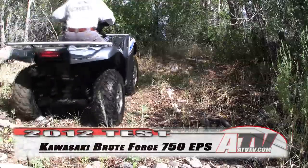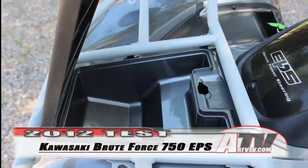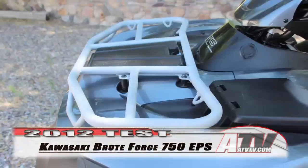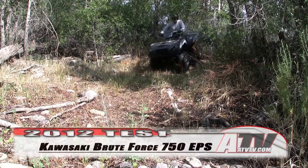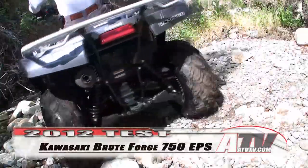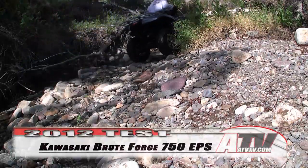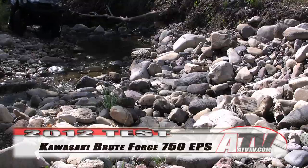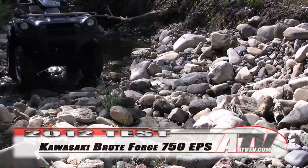Even the bodywork has been revised. The changes include a new covered hood storage compartment in the center of the front rack, and new cargo racks that feature stronger tubing over 25 percent larger in diameter than previous versions, with additional tie-down loops. Kawasaki has also included a factory-installed plastic conduit underneath the bodywork for easier winch installation, and of course those nice aluminum wheels now come standard.